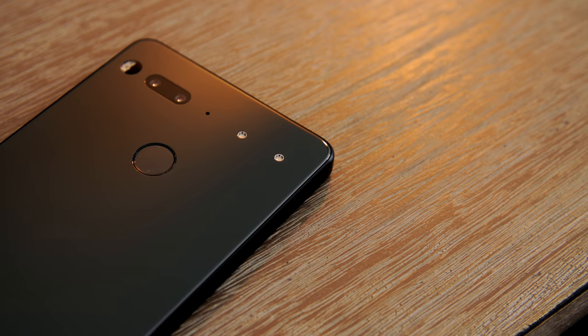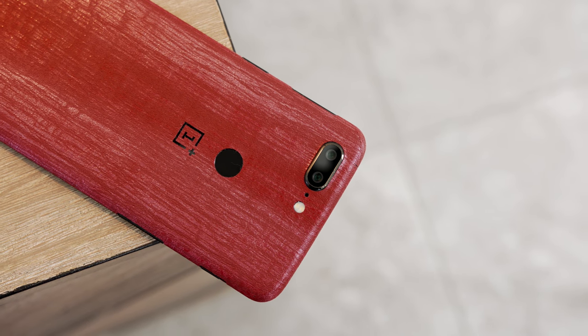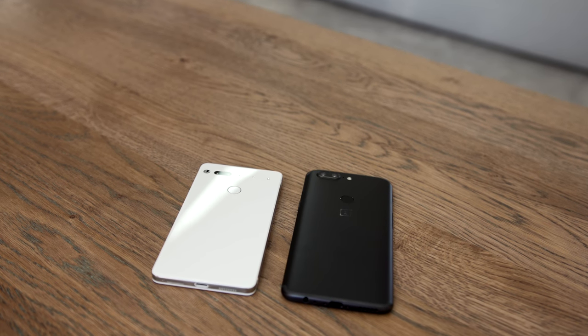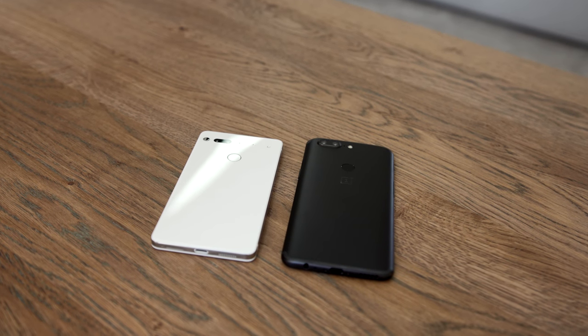This is a really tough call. The Essential Phone when it was first released at $700 was definitely not worth it, but it's had a ton of updates and on Black Friday they were selling it for around $400, which is almost a no-brainer. If I had to pick one, I would probably go with the OnePlus 5T — it gets software updates, the camera is more consistent, and it's just a better overall package for your $500. That said, I wouldn't fault you for buying the Essential Phone, especially at a discount, because the price-to-performance ratio is getting really compelling.